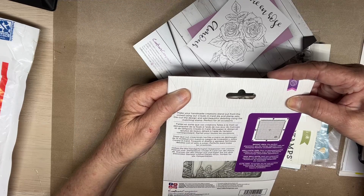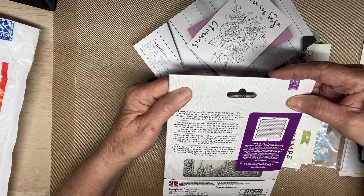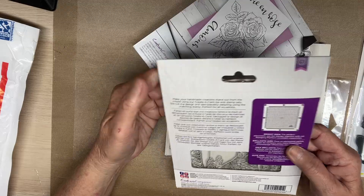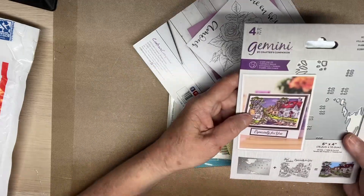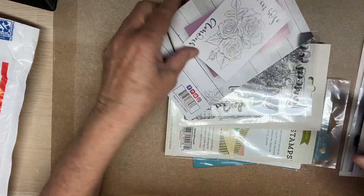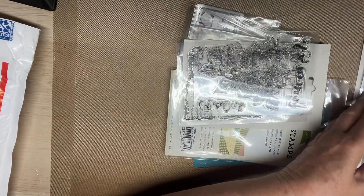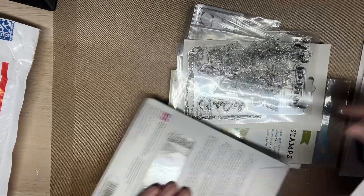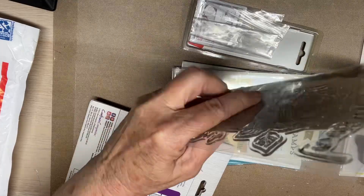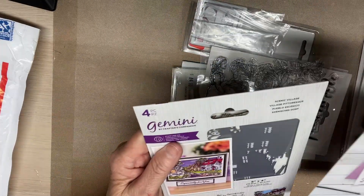Create a card die and stamp set - die cut the design and add beautiful detailing using the matching stamp. Perfect for all occasions. Wonderful! Look at how pretty that is. And oh, this came out of that. This came out of that, I guess. Did all of this come out of that?